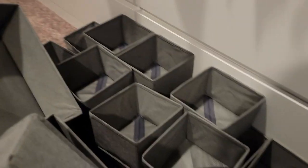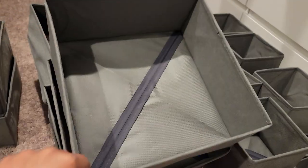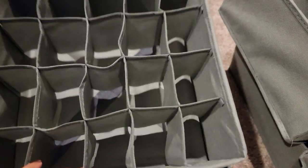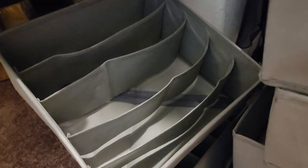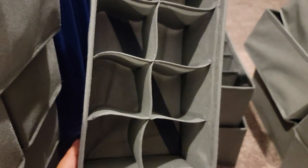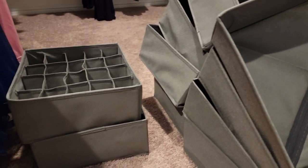I grouped them all together. There are a whole bunch of the little cube ones, quite a few of the big open squares, and two of the small ones you can use for underwear or socks. There are also some you can store bras in, and then four that are very similar but half the size. Before I organize I like to group everything together to see what I have, then start planning from there.